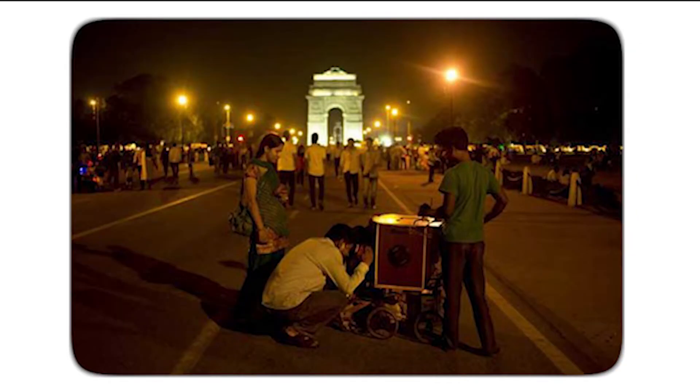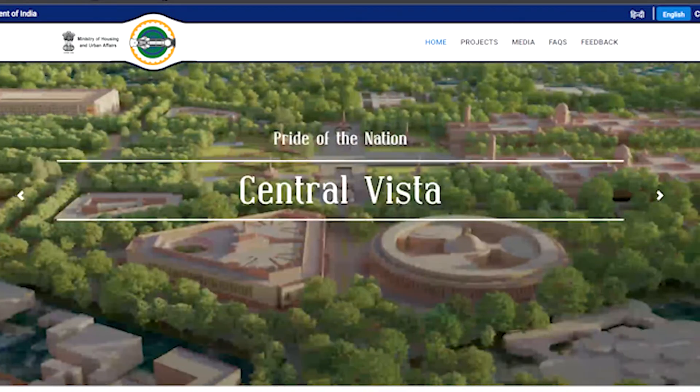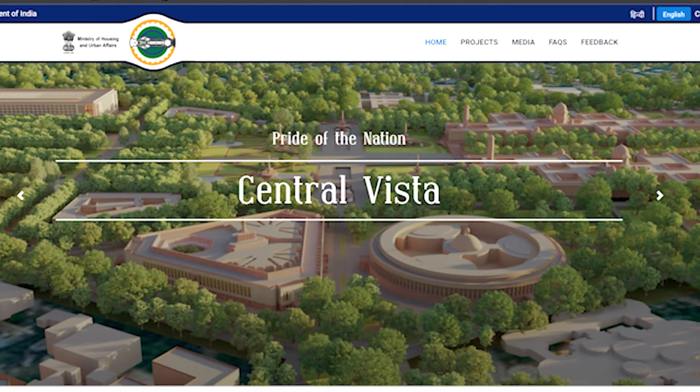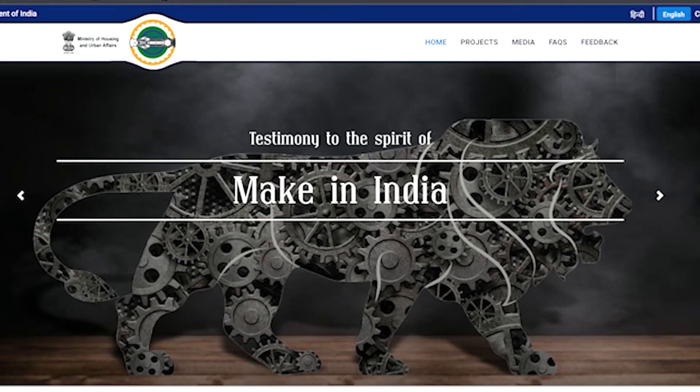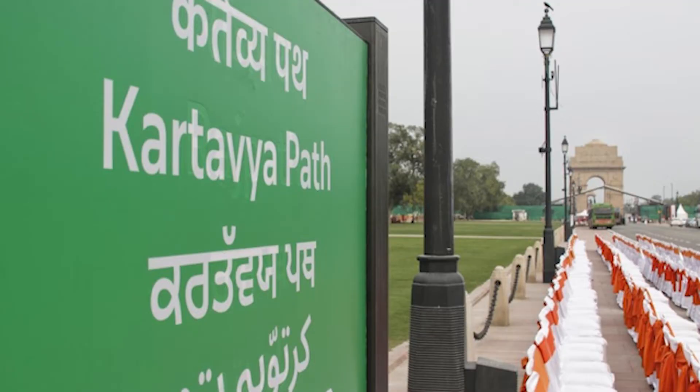The Central Vista Redevelopment Project is a 20,000 crore project which was conceived in 2019 and aims to strengthen the government infrastructure. On 8th September 2022, Prime Minister Narendra Modi inaugurated the first part of the project — the revamp of the Central Vista Avenue — and during that event he declared that Rajpath will now be known as Kartavya Path.